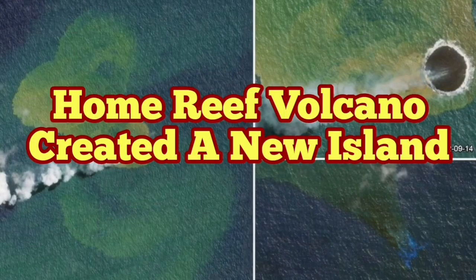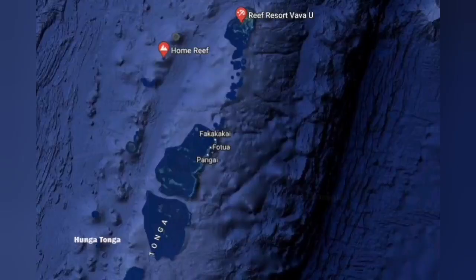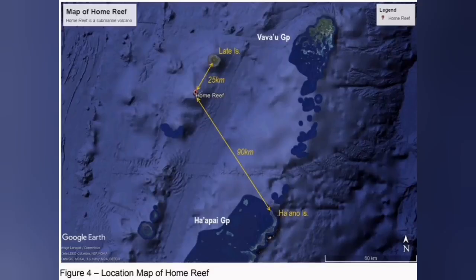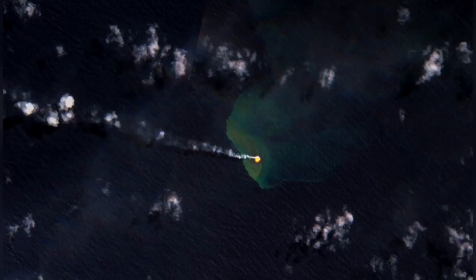The Home Reef volcano in Tonga has created a new island. The latest images from Planet's satellite show this. When you're looking at these images, remember you're dealing with the biggest ocean on the planet Earth. You can see there is a subduction in this area, and this is the island which is now formed.